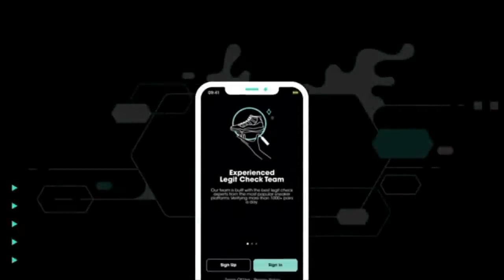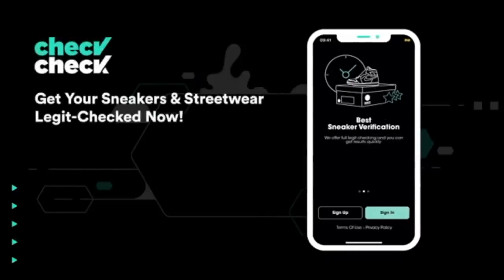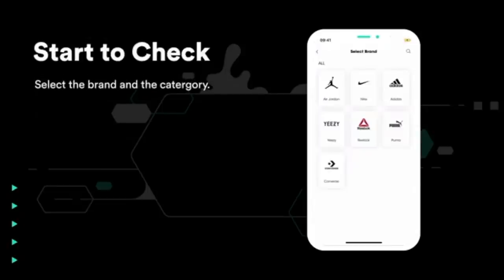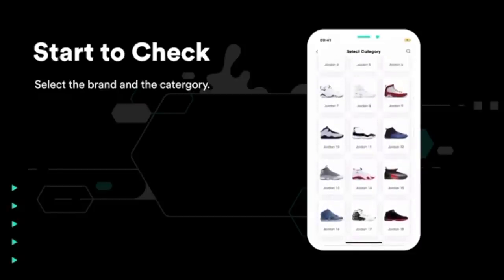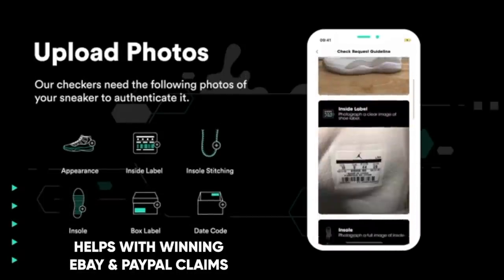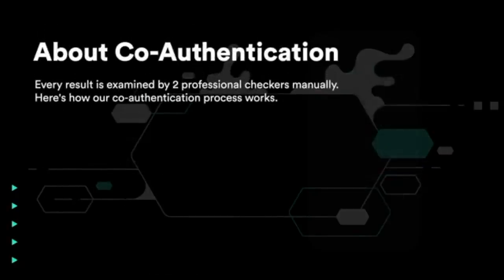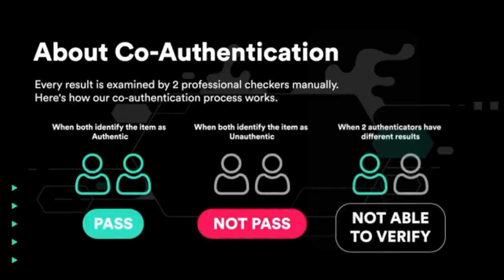The Check Check app is a new sneaker authenticating app that actually solves your problem of not knowing whether a shoe is legit or a knockoff. Because knockoffs are getting so good nowadays that unless you're an expert, it's going to be really hard to tell. The coolest thing about it is that they give you the results within 30 minutes. The first step is you take pictures of your sneakers and send them in. Then it goes through an advanced AI scan, which cross-references with data points in their database. Then it goes through a co-authentication process, where two human experts actually look at the photos and within 30 minutes make a read and let you know.